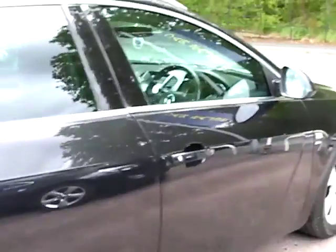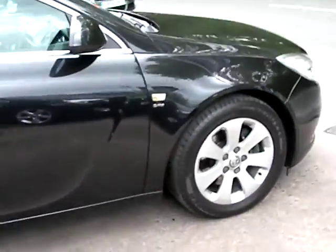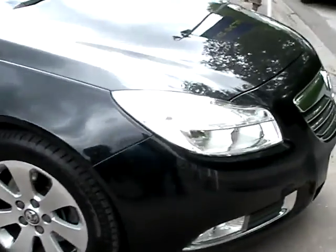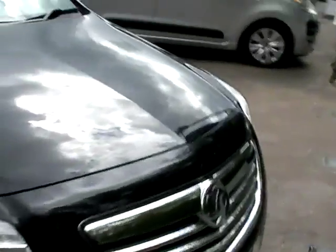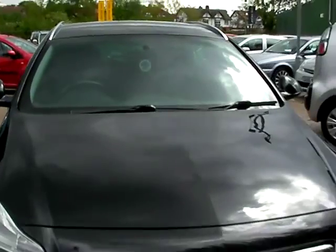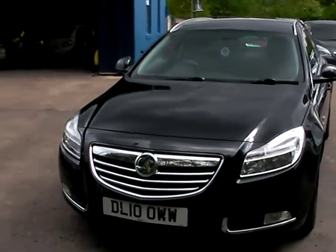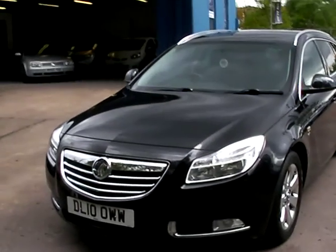We'll MOT and service the car for you when sold. Finance is available via our online calculator. Part exchange is welcome. The car has been HPI and mileage checked and we also include a free 12 month AA roadside membership. Available at Cantilever Car Centre, Station Road, Latchford, Warrington, Cheshire.